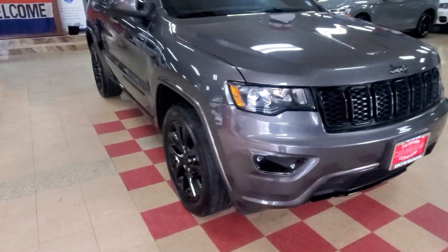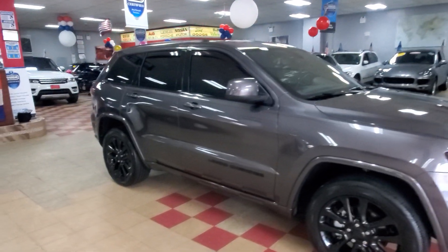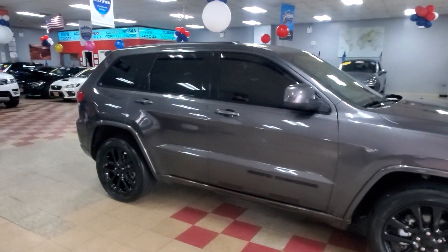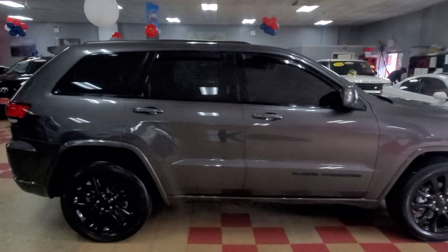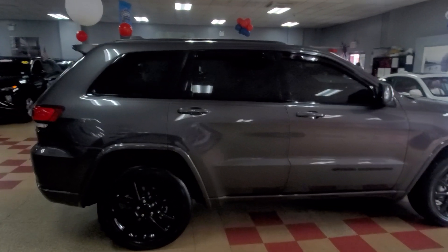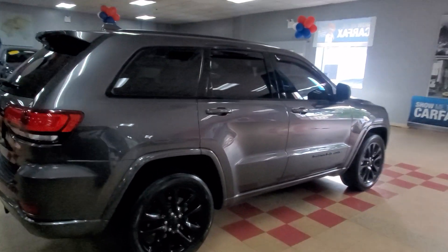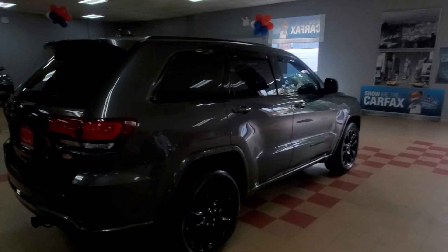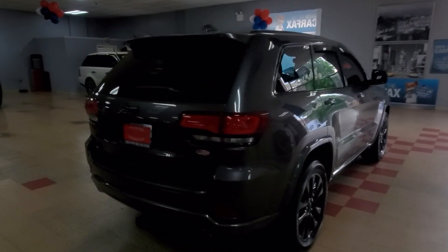A very very nice vehicle, as you can see — impeccable condition. Really really nice condition. This one is a cream puff and it's for you, because I know you care about having a nice car. Everything is beautiful. Let's open the trunk so you can see how much cargo space there is.